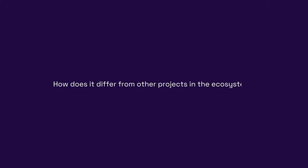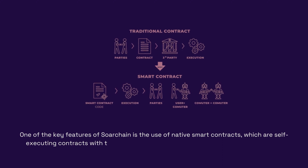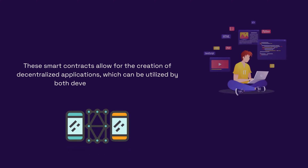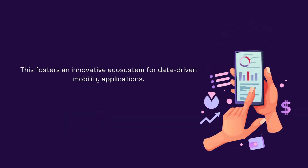How does it differ from other projects in the ecosystem? One of the key features of SortChain is the use of native smart contracts, which are self-executing contracts with the terms of the agreement directly written into the code. These smart contracts allow for the creation of decentralized applications, which can be utilized by both developers and users. This fosters an innovative ecosystem for data-driven mobility applications.